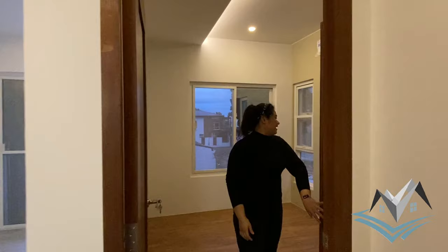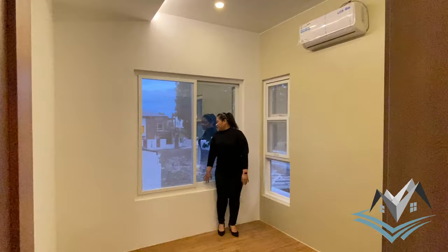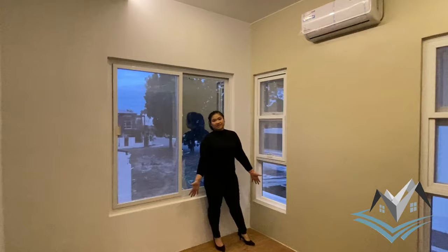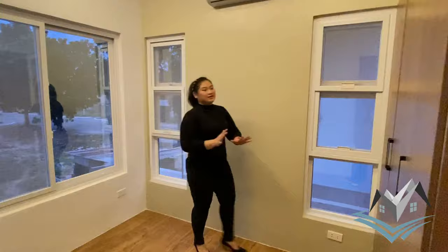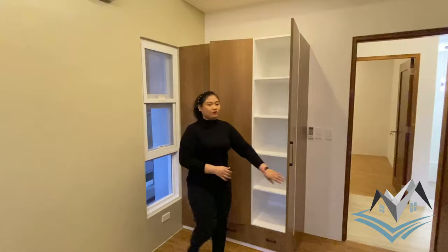This is bedroom number three — similar to bedroom two in design. The difference is it has a larger window. Same semi-granite wood-styled tiles, aircon included, built-in cabinets that are soft-close, and a black doorknob. The bedroom shares the three-way lighting system with bedroom two.